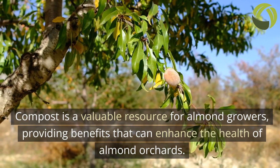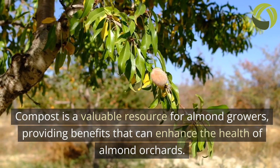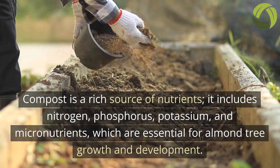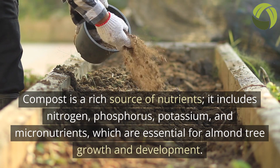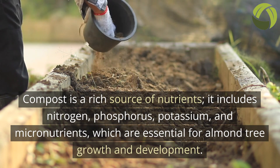Compost is a valuable resource for almond growers, providing benefits that can enhance the health of almond orchards. Compost is a rich source of nutrients, including nitrogen, phosphorus, potassium, and micronutrients, which are essential for almond tree growth and development.